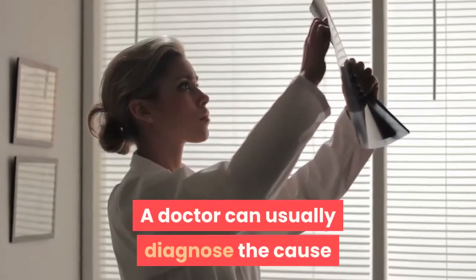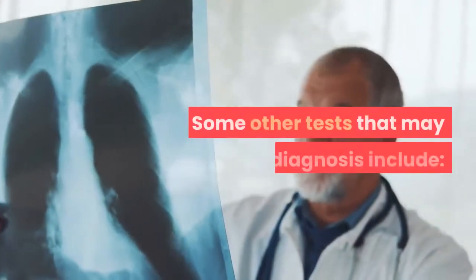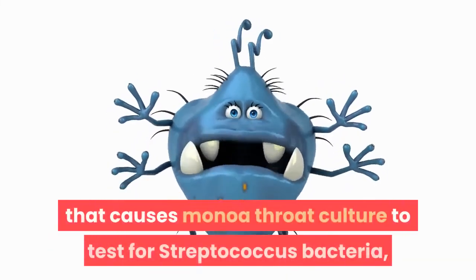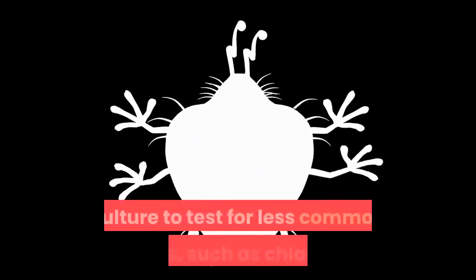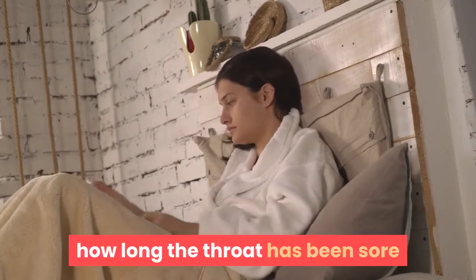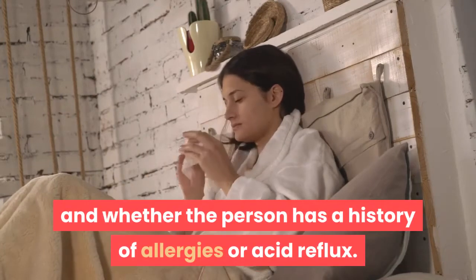A doctor can usually diagnose the cause of the bumps by looking at the throat. Some other tests that may aid diagnosis include a blood test for Epstein-Barr, the virus that causes mono; a throat culture to test for Streptococcus bacteria, which cause strep throat; and a throat culture to test for less common viruses, such as chlamydia. A doctor may also ask questions about how long the throat has been sore and whether the person has a history of allergies or acid reflux.